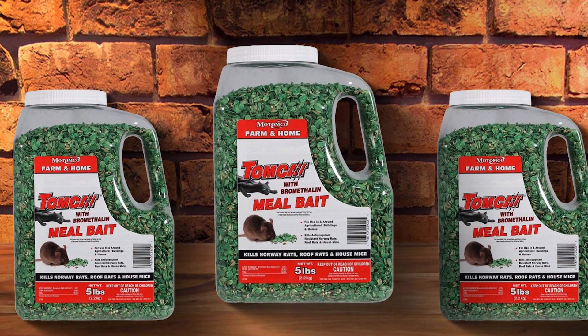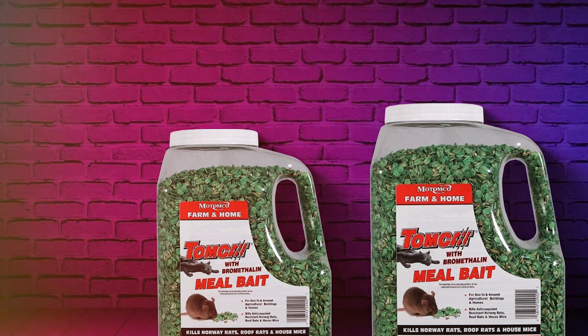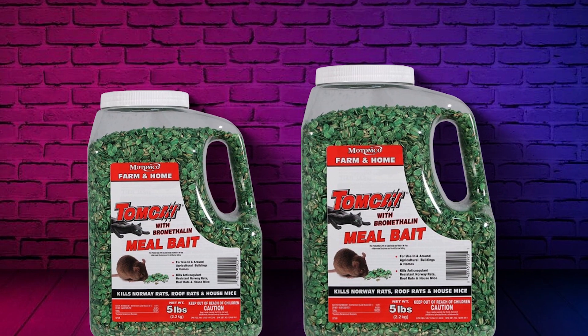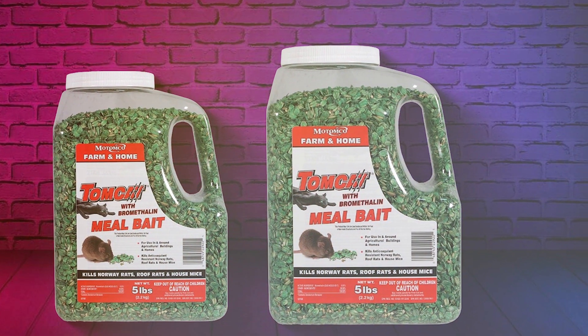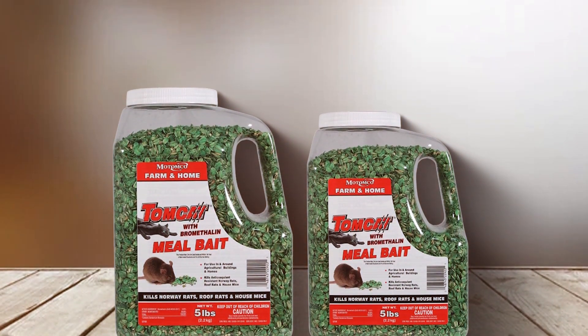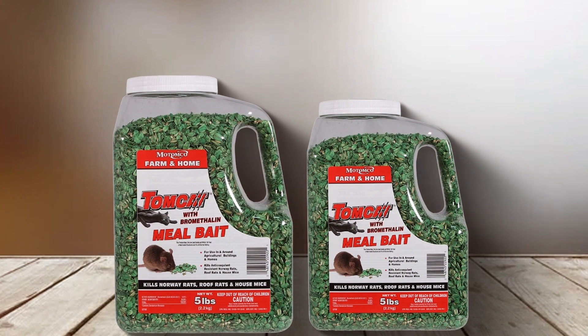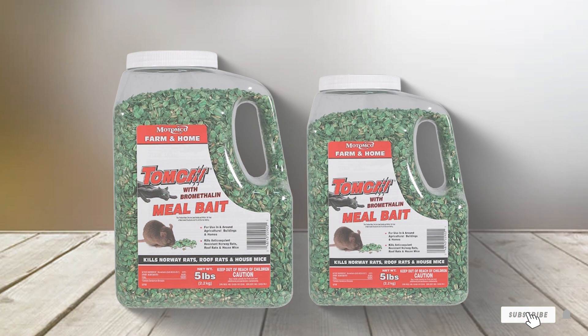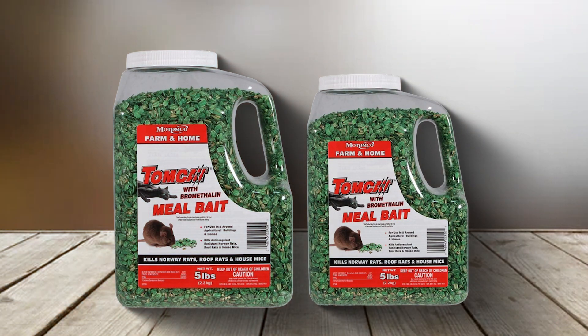Moreover, the meal bait is packaged for convenience and safety. It comes in a resealable bag or pail, allowing for easy storage and maintaining the freshness and efficacy of the bait over time. The packaging also ensures that the bait is kept away from non-target species. Tomcat with Bromethilin Meal Bait is suitable for use in various settings, including residential areas, commercial establishments, and agricultural lands, making it a versatile option for rodent control.